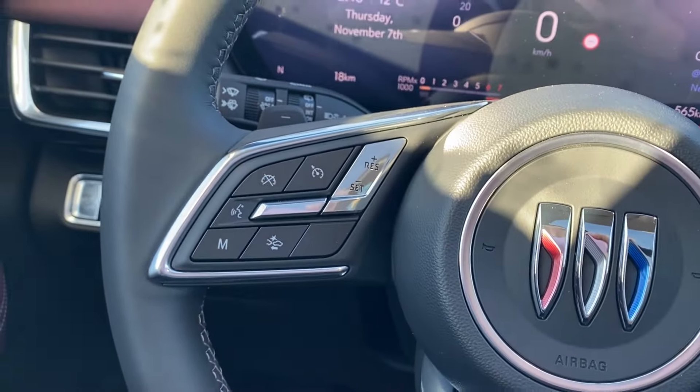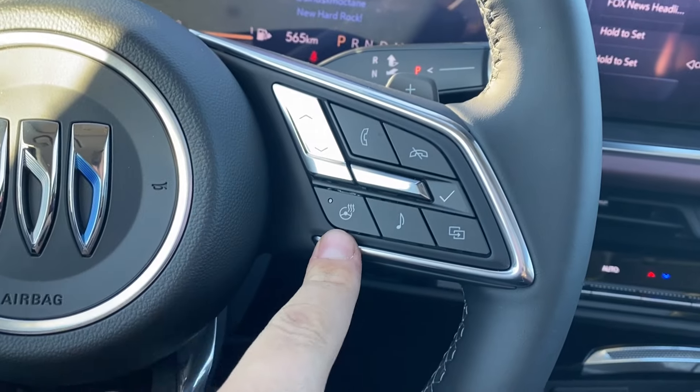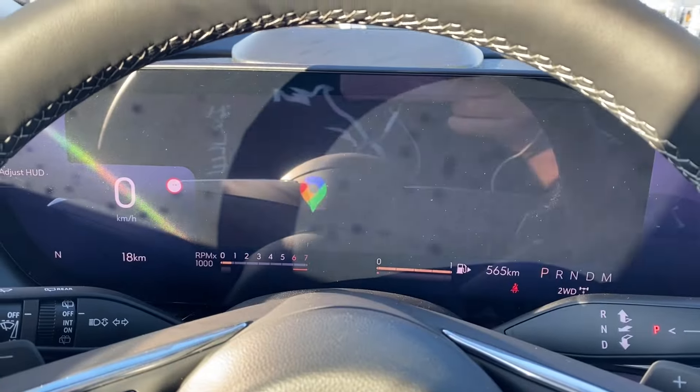Inside the vehicle on the left hand side of the steering wheel you have your cruise control settings, forward collision alert, and voice recognition. While the right has some directional controls, your heated steering wheel, more steering wheel audio controls, as well as a button which will change the display in front of you.